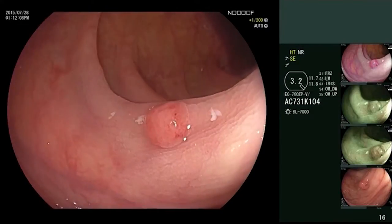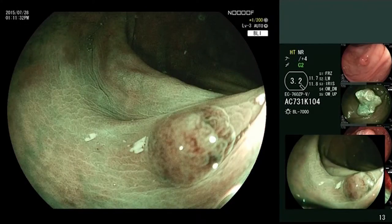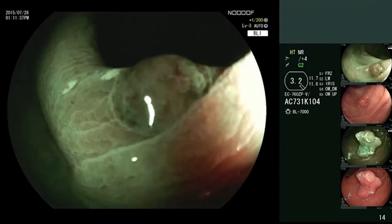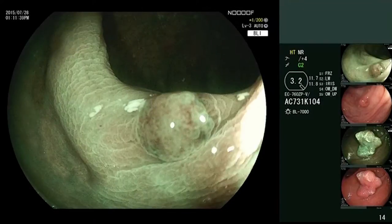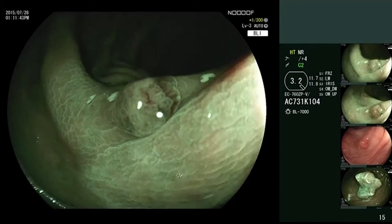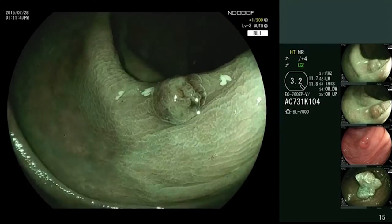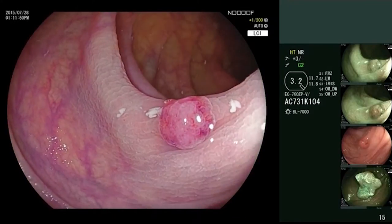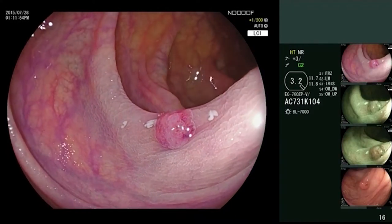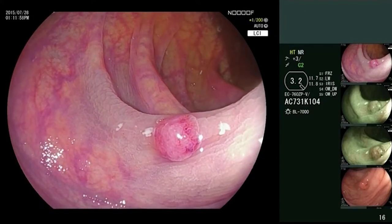Blue laser imaging allows further classification of polyps in accordance with the NICE classification. The polyp identified here shows the characteristics of a NICE type 2 polyp. It is a polyp with tubular mucosa and visible vessels that are thicker in comparison with the surrounding mucosa. These characteristics can also be well reproduced with the linked color imaging mode in addition to BLI. Histologically, the polyp is a tubulovillus adenoma with low-grade neoplasia.